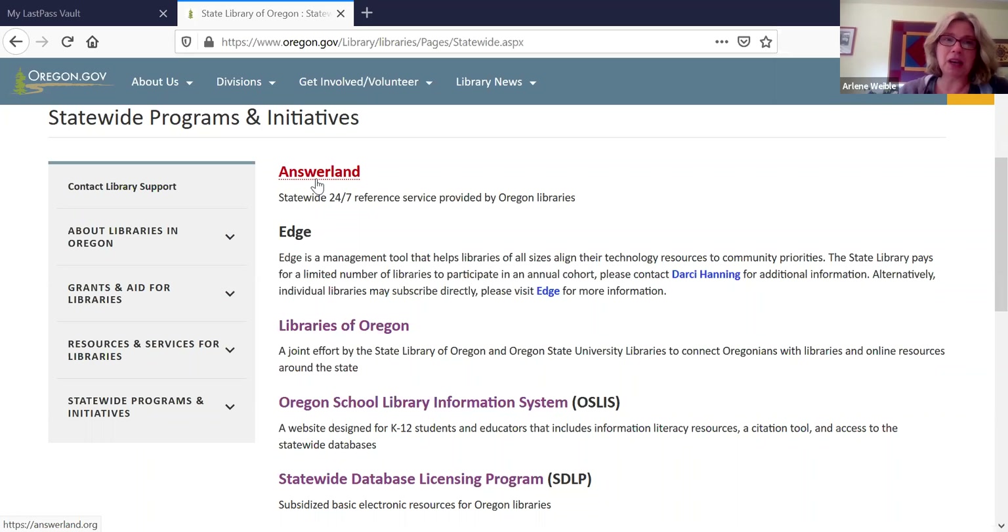One of the great new features of Answerland that we've implemented just in the last six months or so is a Spanish-language version. Not only do we have interfaces in Spanish for the virtual reference, but we have staffing of chat service by native Spanish speakers. So if you haven't had a chance to promote that in your community, that would be a great thing to take a look at as a new service.